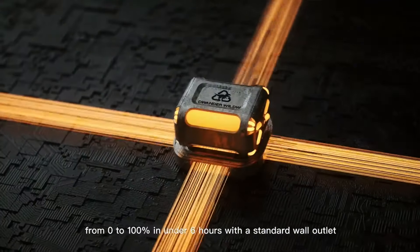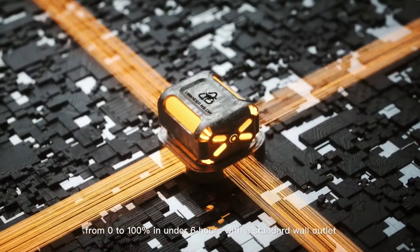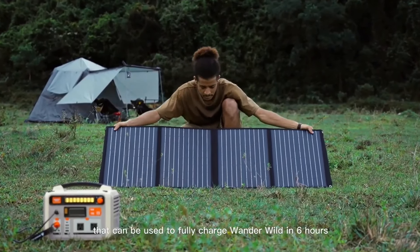Quickly recharge WonderWild using your wall outlet or car port. Our advanced recharge technology will take you from 0 to 100 in under six hours with a standard wall outlet.